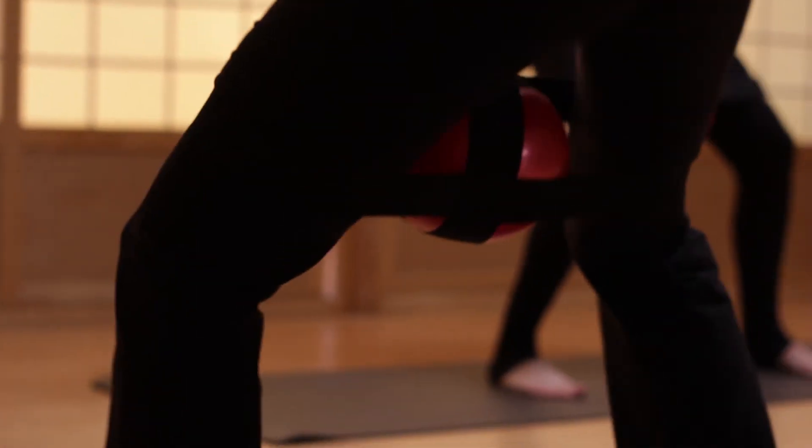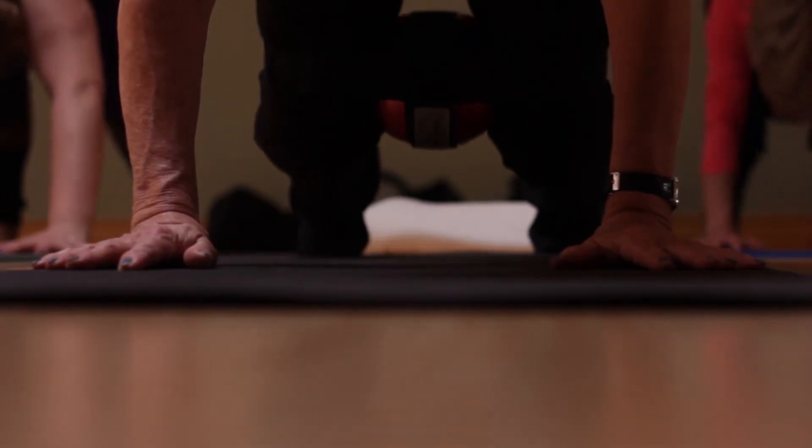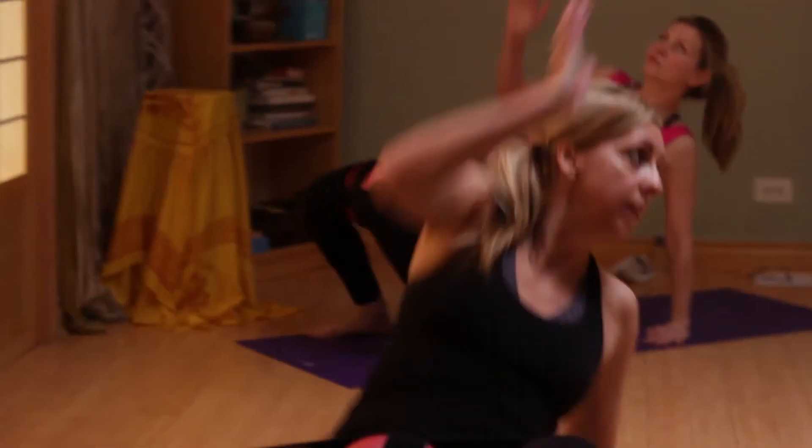The pelvic core is unique in that it integrates three-dimensional motion with triplane strengthening and stretching, so ultimately you get the best and complete core workout.